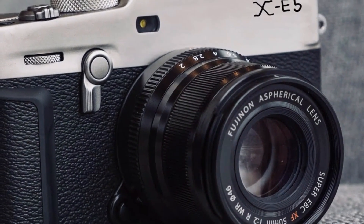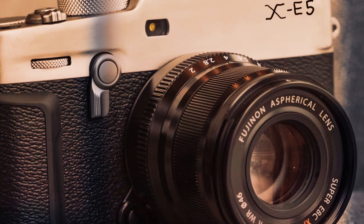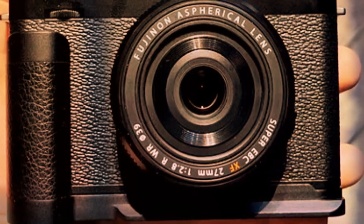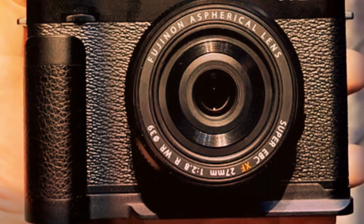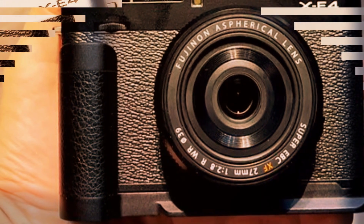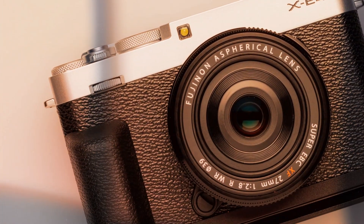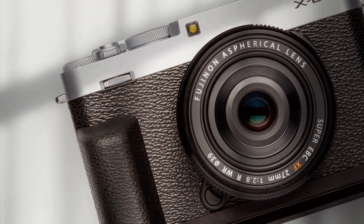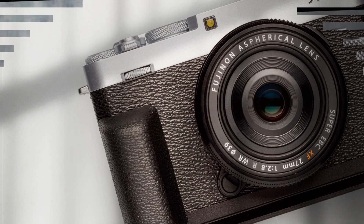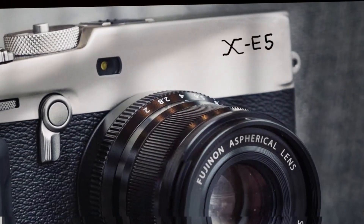What makes this sensor truly unique is its backside-illuminated BSI design, allowing for better light capture and reduced noise even in challenging lighting conditions. The addition of 16-bit RAW recording, typically seen in premium professional cameras, further enhances the creative potential. With smoother tonal transitions, richer colors, and more dynamic range, this is a dream for photographers who love to fine-tune their images during post-production.